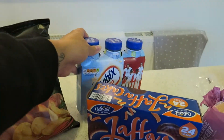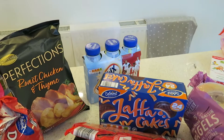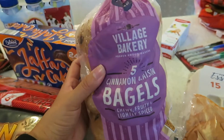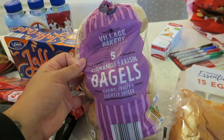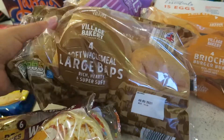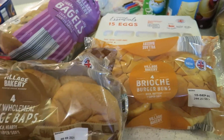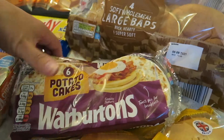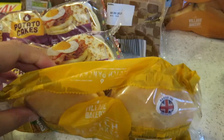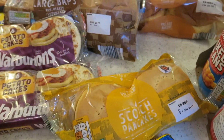Picked up some vanilla Weetabix on-the-go milkshake drinks for Lexi for school because she's not a big breakfast person — great for a snack or before school. Got my cinnamon bagels — not as nice as the New York brand ones but I was in Aldi and they're still good. I've got my soft wholemeal baps for work and some brioche burger buns for the burgers. The girls have potato cakes for breakfast — they're super tasty especially with real butter. Also got some scotch pancakes and wanted Delilah to try those.